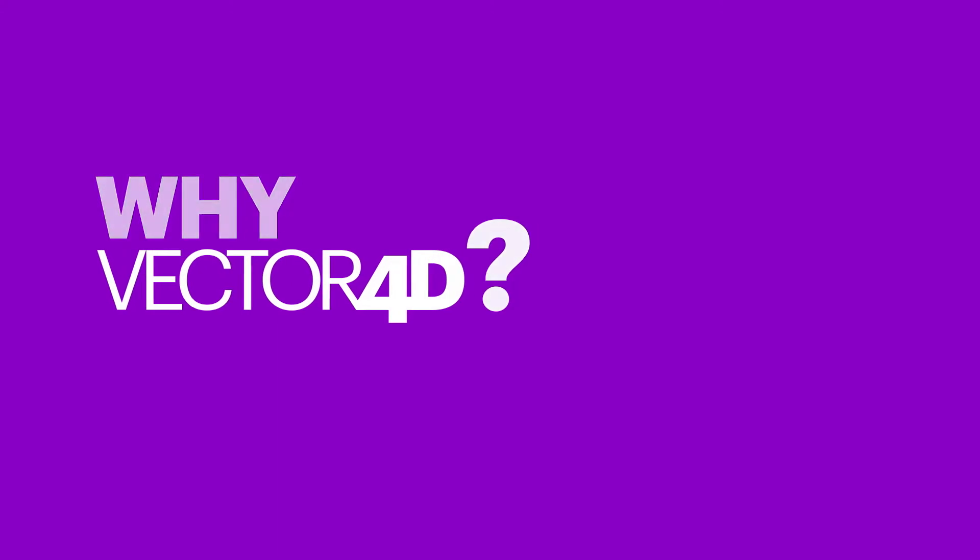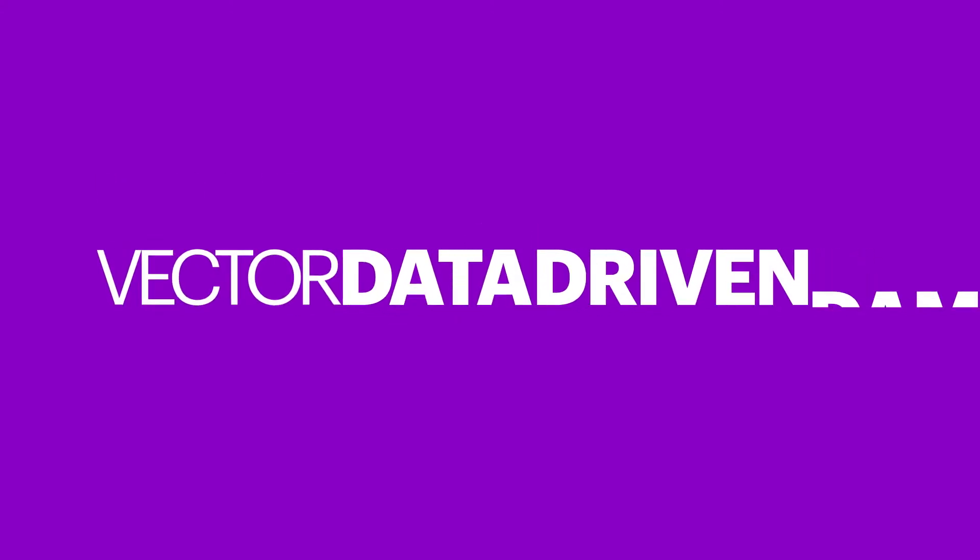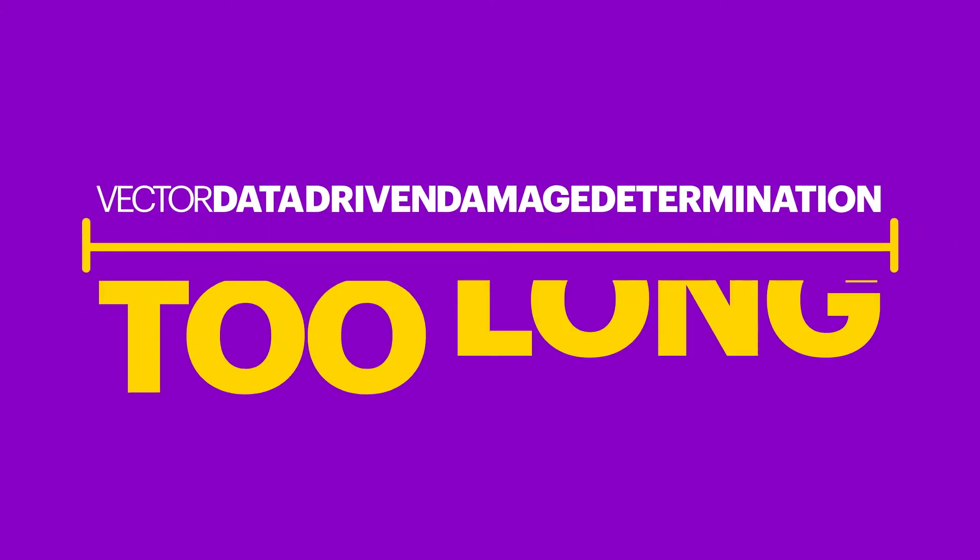Why call it Vector4D? Because data-driven damage determination takes too many seconds to say.